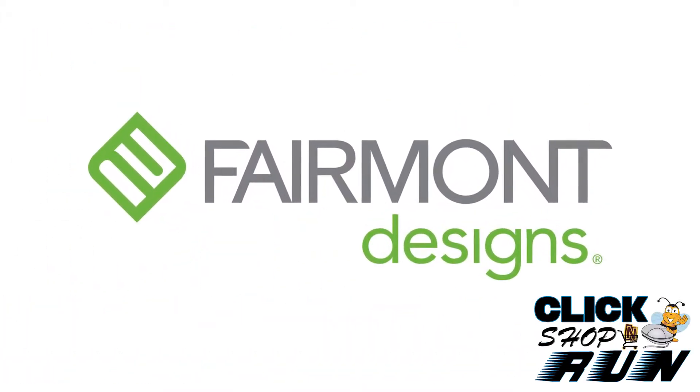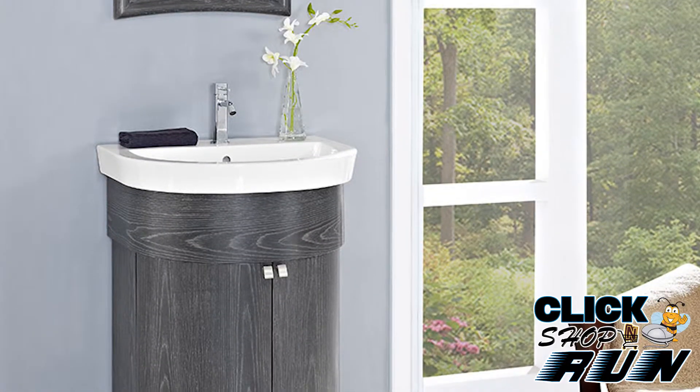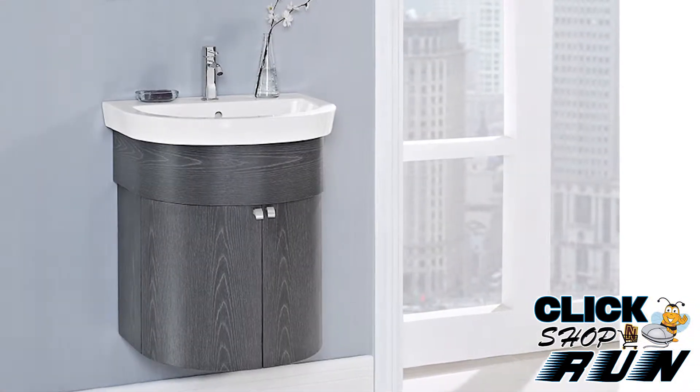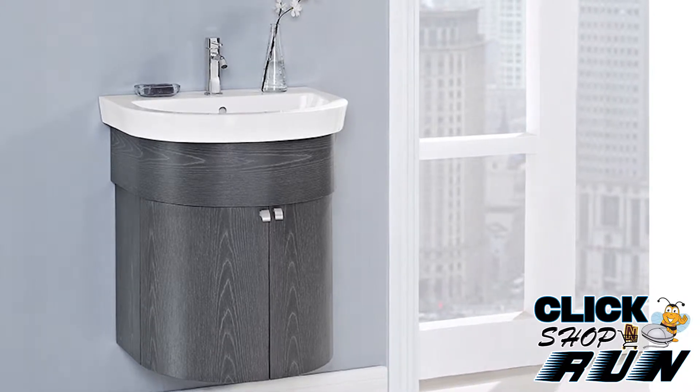If you're in the market for a bathroom vanity that leans a little more contemporary, then the Fairmont Designs Boulevard Collection might just fit your tastes. The Boulevard Collection is offered as a free-standing or wall-mount version and sports either a wenge noir or a charcoal gray finish.